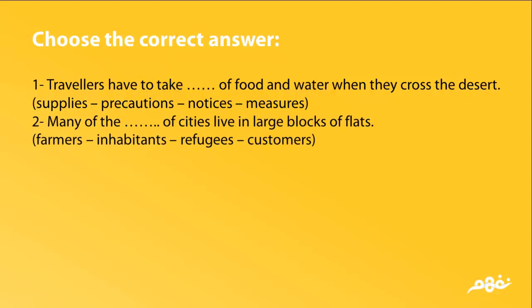Many of the (farmers / inhabitants / refugees / customers) of cities live in large blocks of flats.